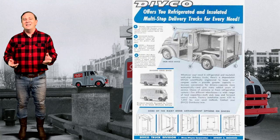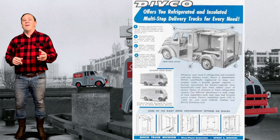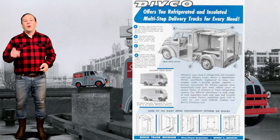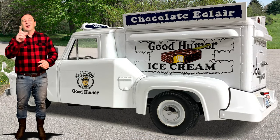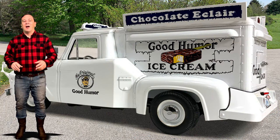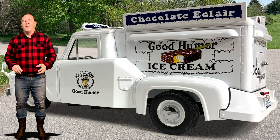It wasn't until 1954 that refrigerated Divcos were offered as a regular production option. See my video on the Good Humor Ice Cream Trucks where I talk about Fred Jones and his refrigeration device for the trucks.